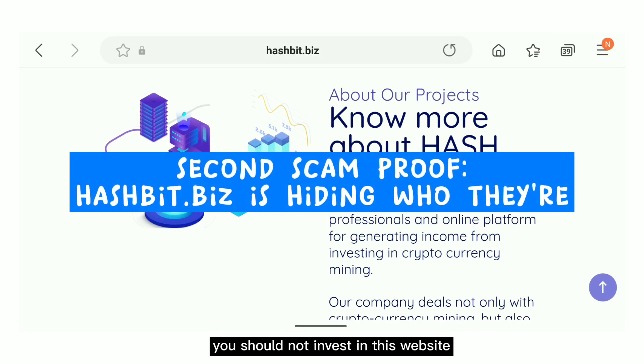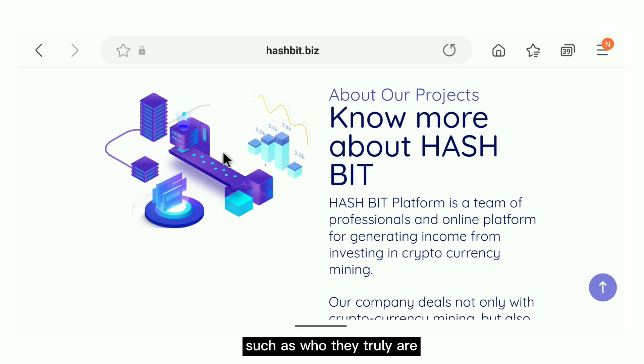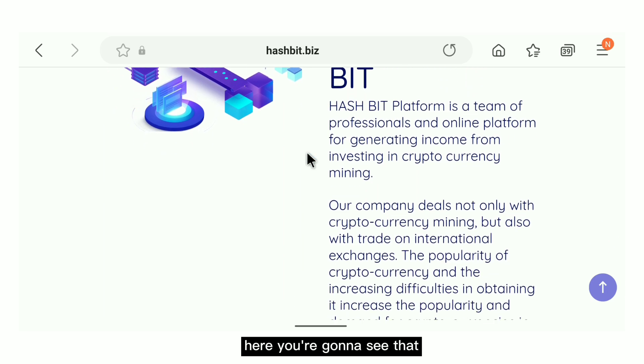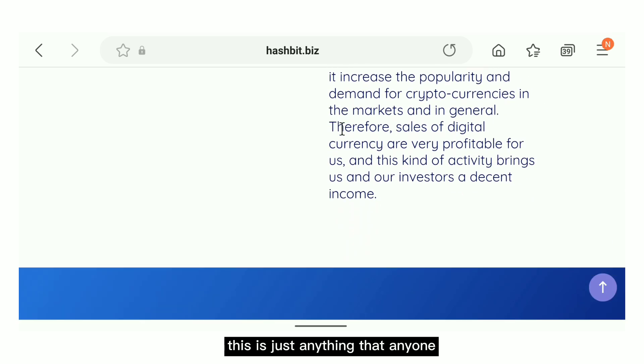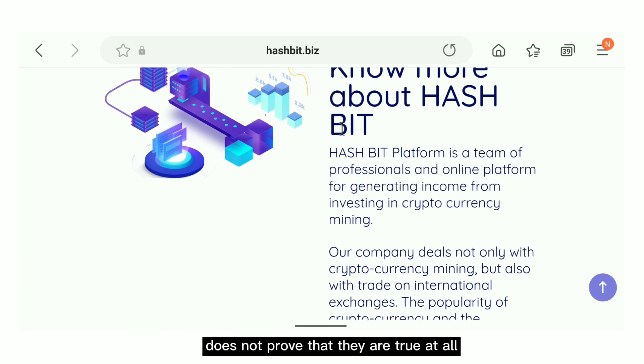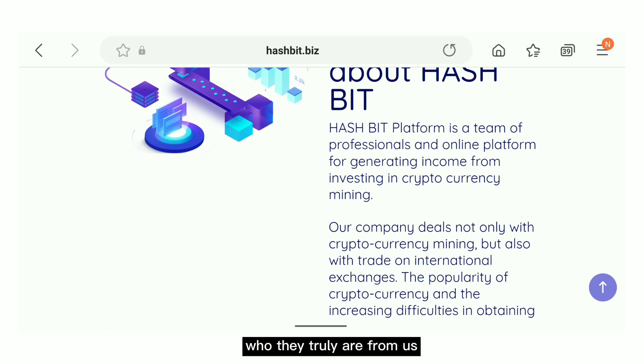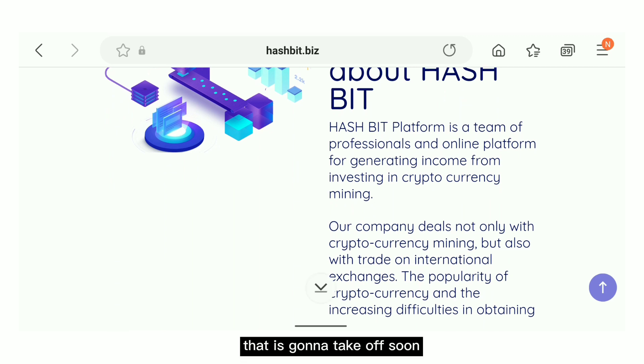They made it easy to reach the minimum withdrawal amount within five days precisely for that reason. The second reason you should not invest is that any legitimate investment platform should tell you who they truly are, where their company is located, and exactly how they invest your money. But when you look at this website, it is vague information that anyone could make up. It does not prove they are real, and if they run away with your money, you cannot report them because you know nothing about them.